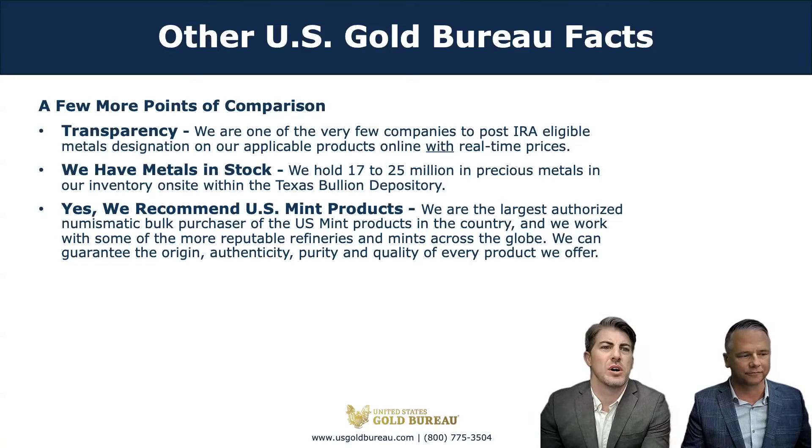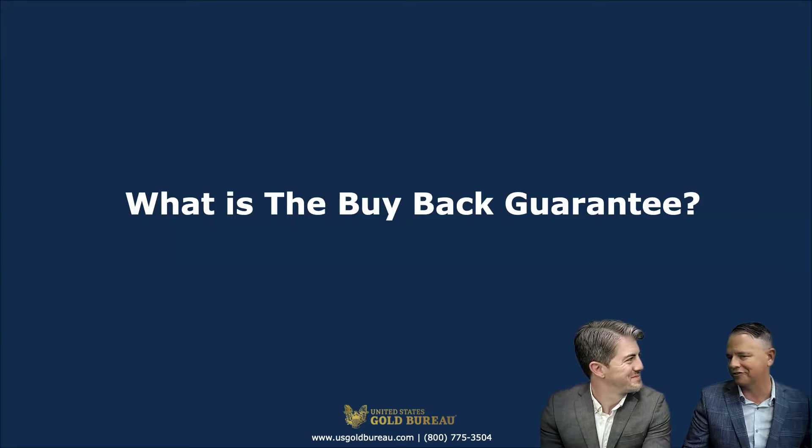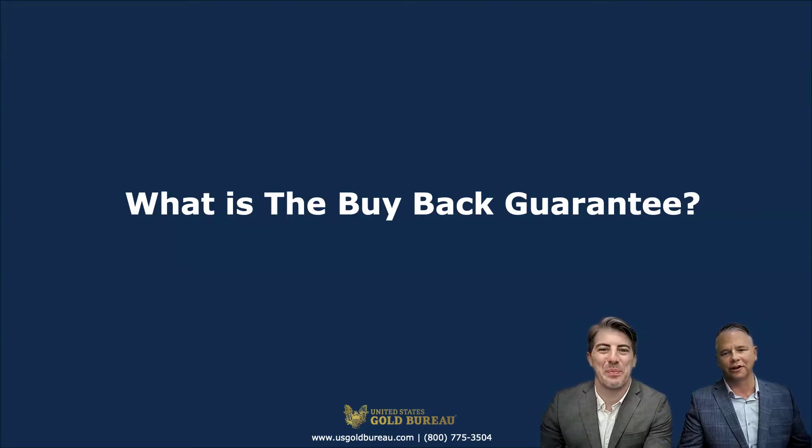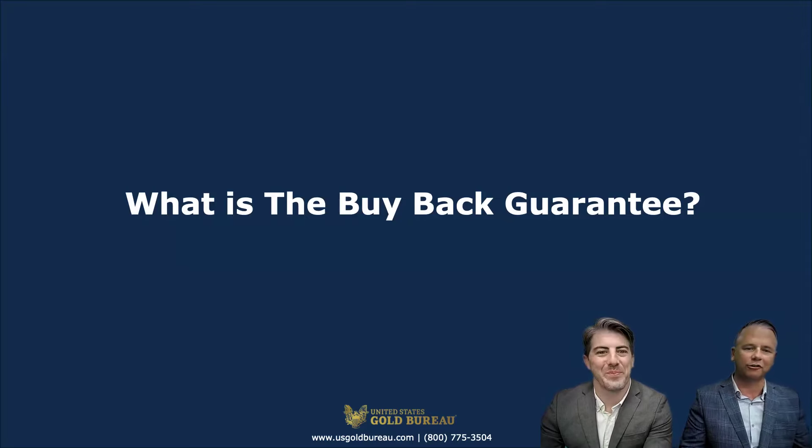At the United States Gold Bureau, if you do business with us, we will do business with you. Bullion will be liquidated at the current market value or spot price. If investment-grade has been held for five years or more, we recommend taking advantage of our consignment program, but you always have the option to take an immediate bid price if it's an emergency. It is the best buyback in the industry. At theusgoldbureau.com, we have our newly designed website with information about this exclusive program for our clients.